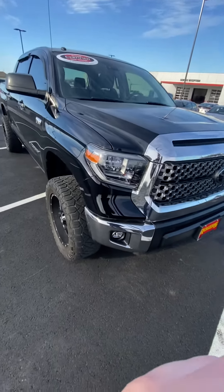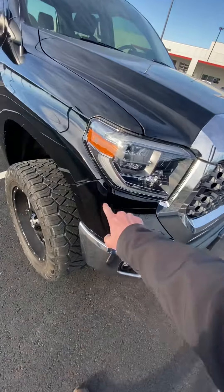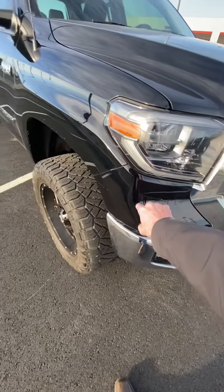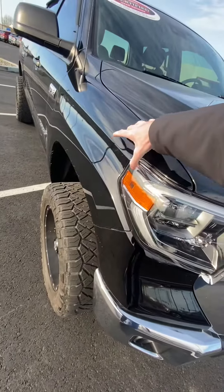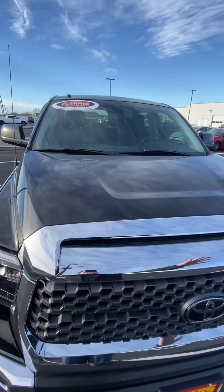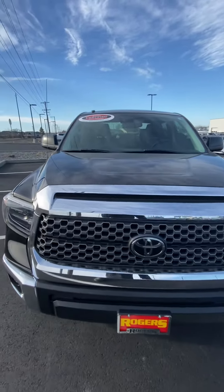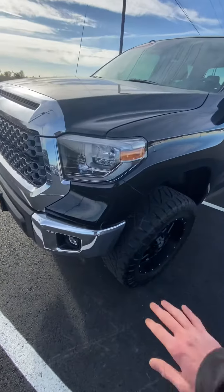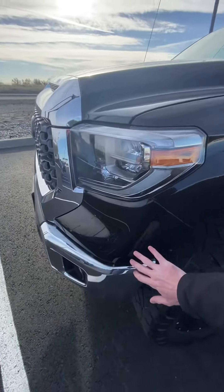I'm going to point out that 3M film. This entire piece here, this portion, the entire hood. And then on the other side, the same pieces — this entire piece here.